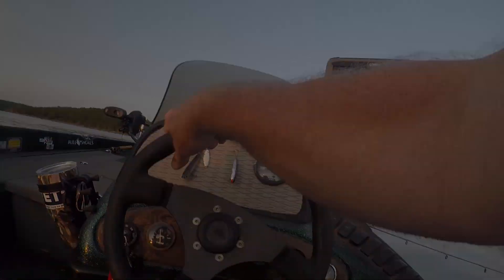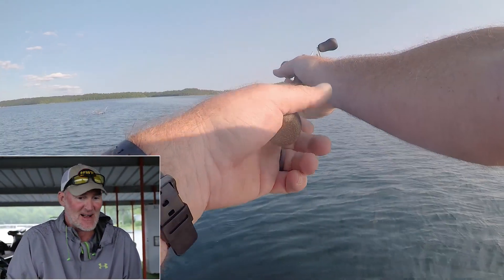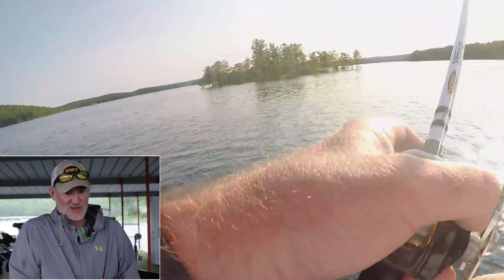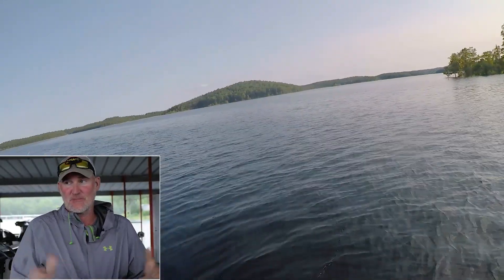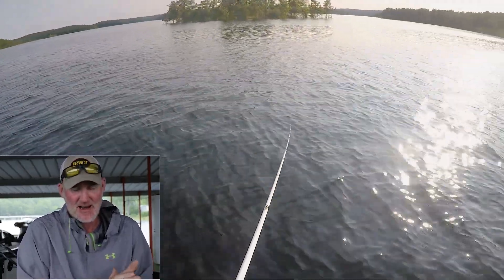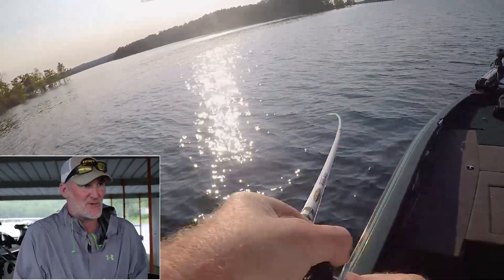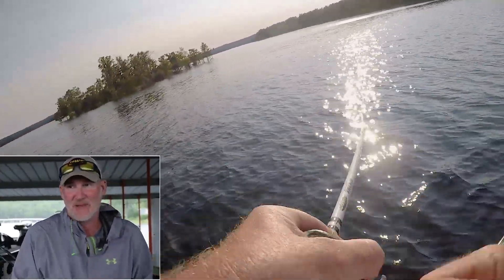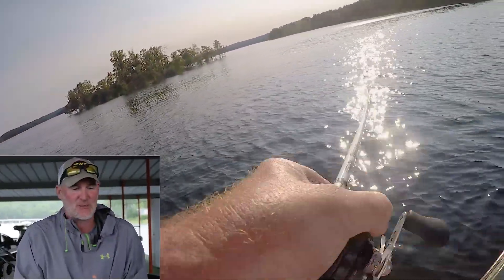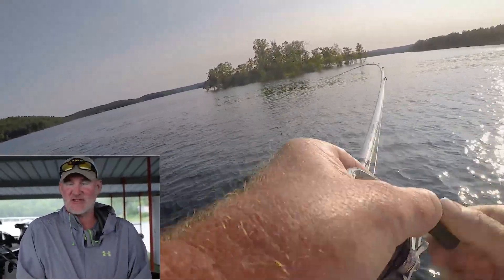Hey guys, Dale Colvin here with the fishing report for Bullsills Lake, out of Bullsills Lake Boat Dock. Today's Thursday, June 6th, it's pouring rain today, been out on the water quite a bit. Lake level's 25 foot over where we're supposed to be and with all the rain projected we're probably going to get a little bit more. The water's high but the fishing's been good.